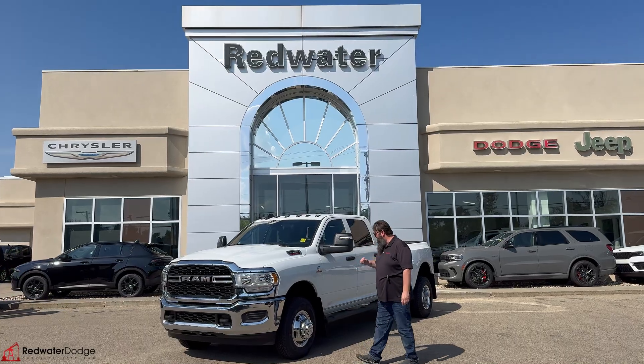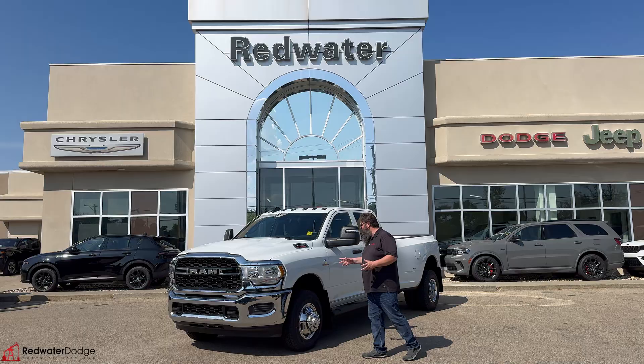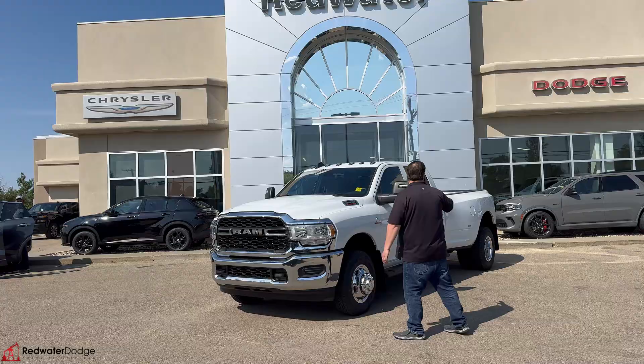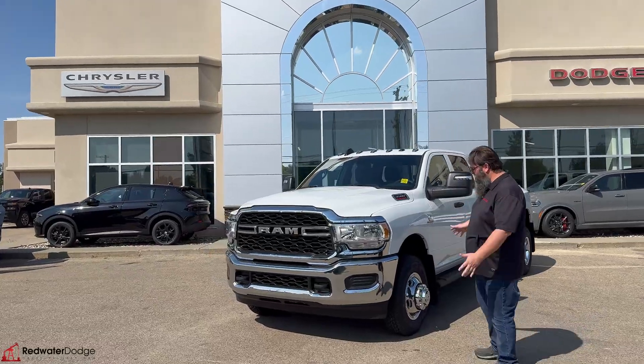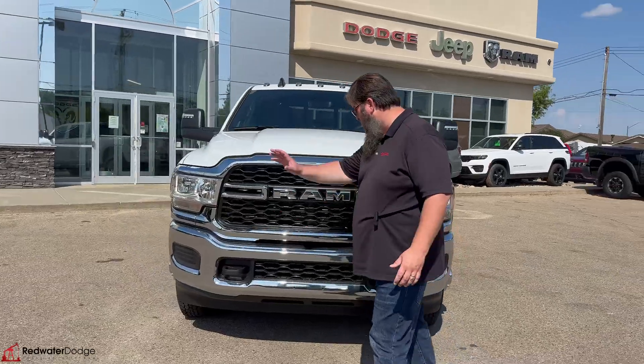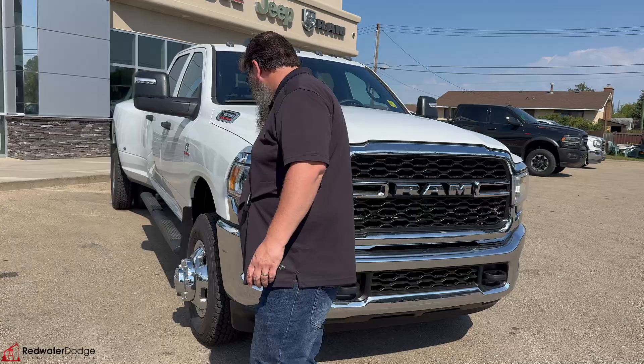Standing beside this beautiful, just landed 2024 Ram 3500 Cummins Diesel Tradesman — beautiful dually. It's got the long box on it, really very nice. Under the hood you got the Cummins engine, nice chrome package on this one, the chrome ram, and the chrome bumper as well.